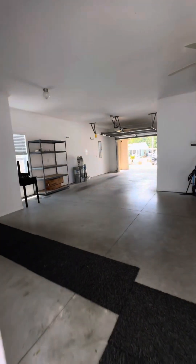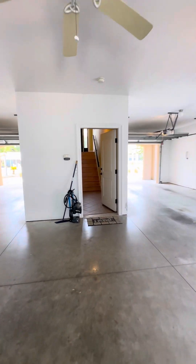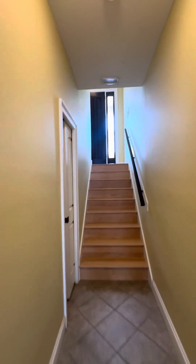I checked out everything upstairs and that looks great, so we'll go ahead and go through here and get a good video.